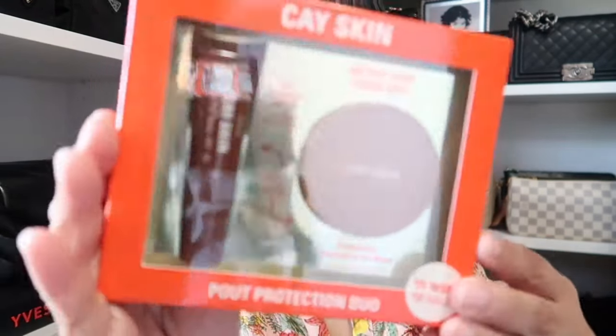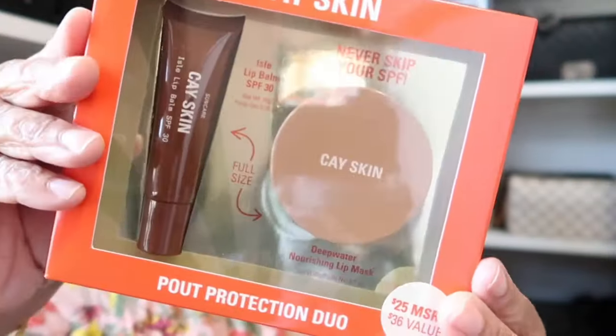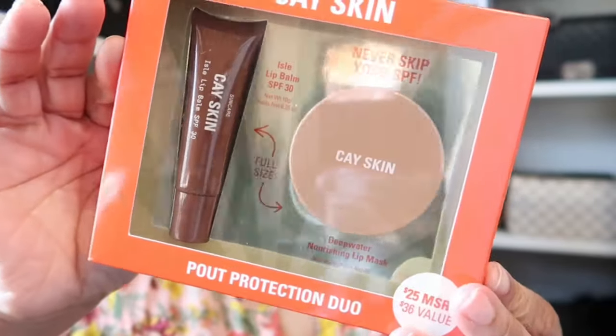The next item I picked up was by a brand called K Skin — I've never tried this brand before. It's their Palp Protection Duo. You know I love a good lip gloss, lip balm, lip mask — anything pertaining to the lips. I picked this duo set up and it has the lip balm along with a nourishing lip mask. I'm excited to try this one out.